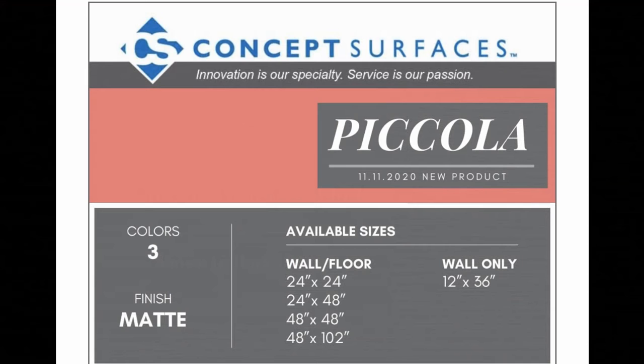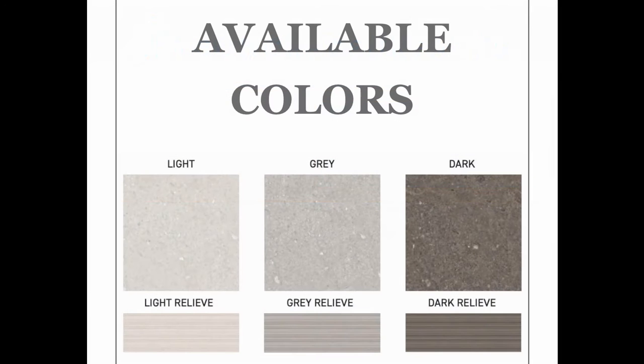Pecola has three colors in a matte finish and is available in five sizes, one of which is for walls only. The three colors are available in both smooth and the relief. The relief is 12 by 36 inches and only available for the walls.